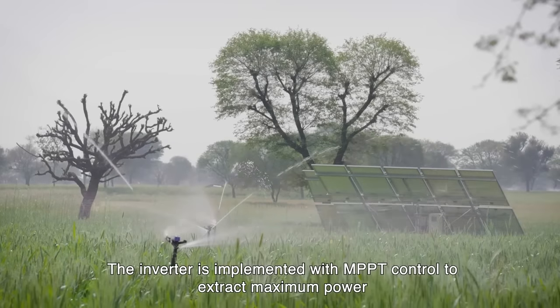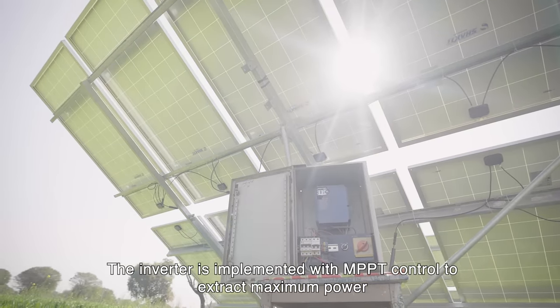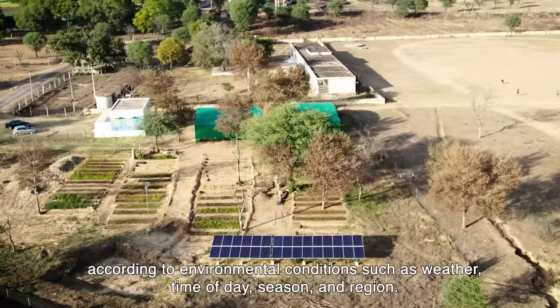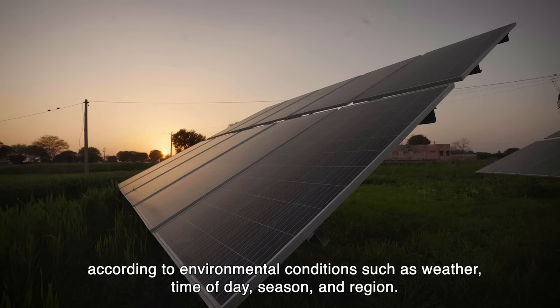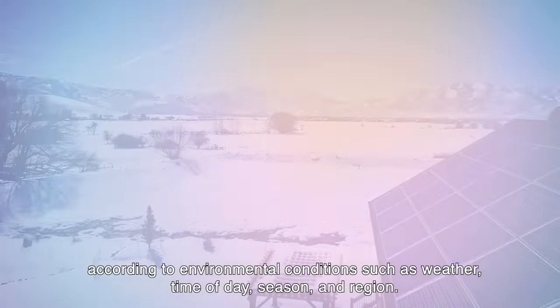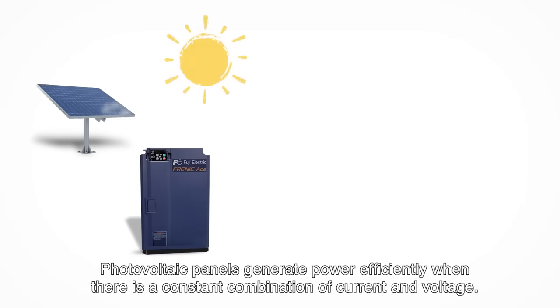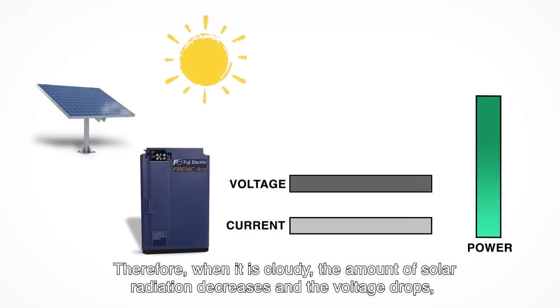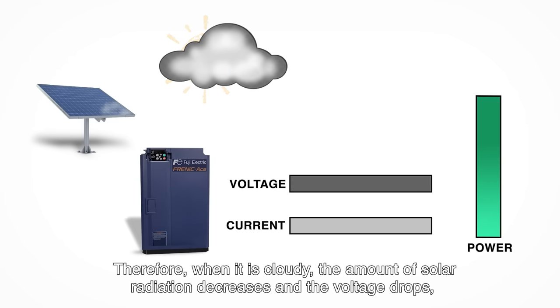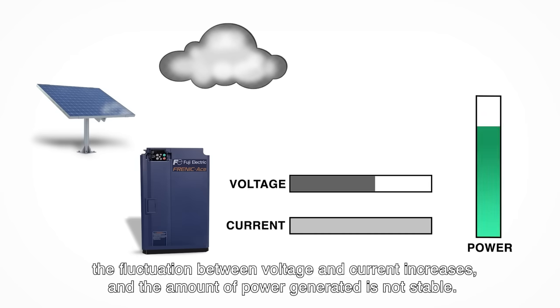The inverter is implemented with MPPT control to extract maximum power according to environmental conditions such as weather, time of day, season, and region. Photovoltaic panels generate power efficiently when there is a constant combination of current and voltage. Therefore, when it is cloudy, the amount of solar radiation decreases and the voltage drops, the fluctuation between voltage and current increases, and the amount of power generated is not stable.